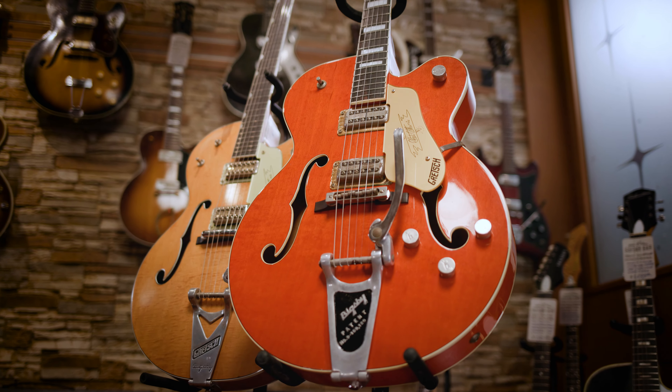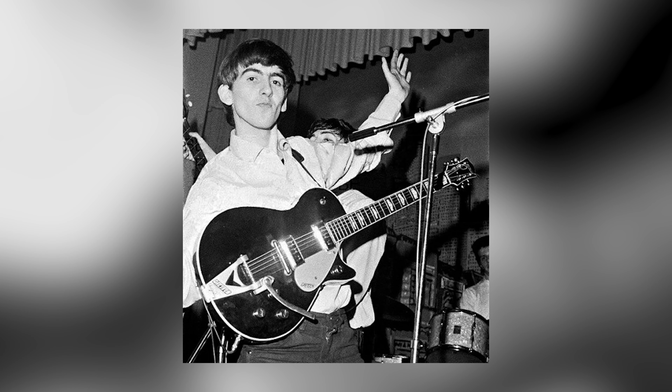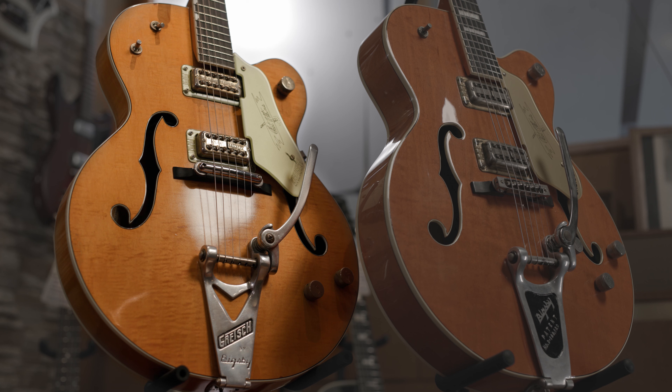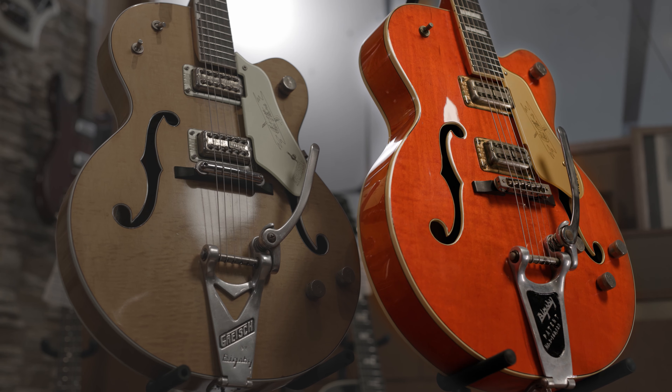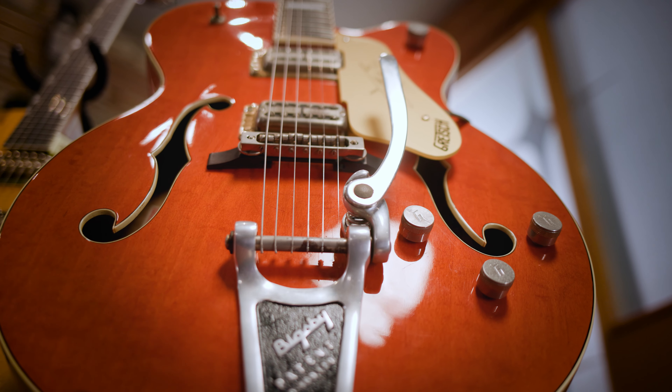We have with us today two Gretsch 6120s, the guitar that has arguably remained most central to Gretsch's legacy, aside from a certain mop-top's proclivities for duo jets and country gentlemen. Representing two high points of Gretsch manufacturing, we have a USA-made example from 1961, and a Japanese Tirada factory example from 1989, the first year Gretsch guitars were put back into production after a sustained hiatus.